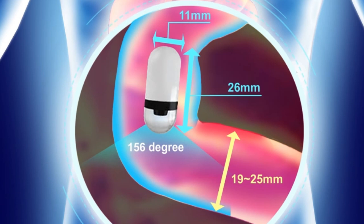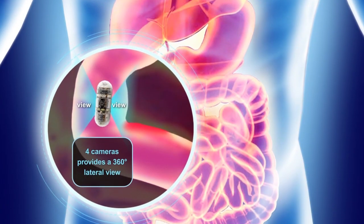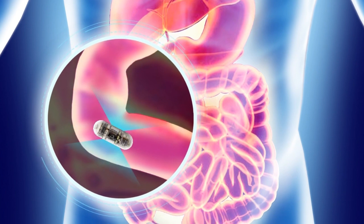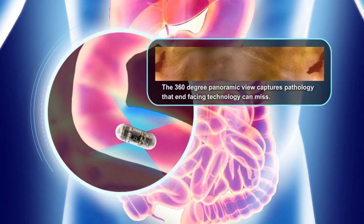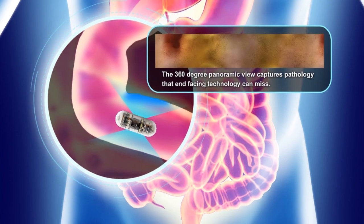Unlike traditional capsule technology with end-facing images, CapsuCam Plus delivers a 360-degree perspective that allows physicians to look directly at the small bowel mucosal wall instead of down a tunnel, seeing the wall only peripherally.